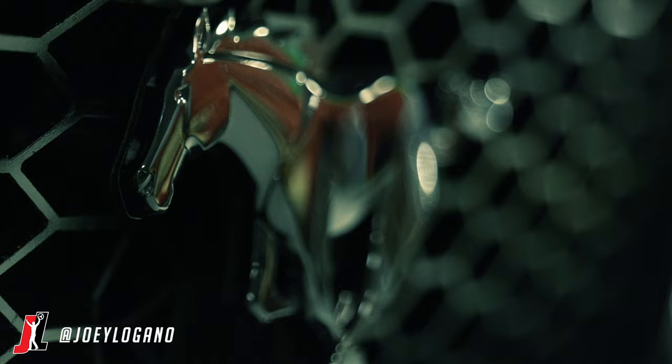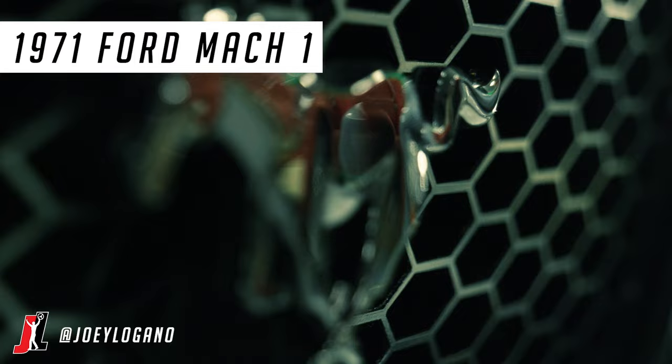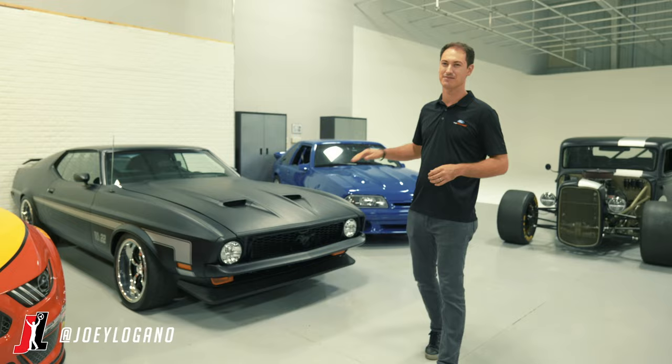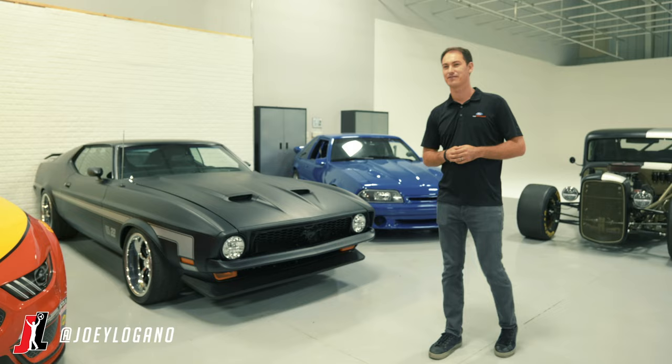Obviously with the Mustang tradition you got to have the Mach 1 — a '71 Mach 1. We call it the Mach 22. This thing's got all the cool styling that you'd want. It kind of matches the same paint scheme as the Ford GT, but it has the modern drivetrain in it. It has a 5.0 Coyote with a supercharger. Really fun car, really fast car.